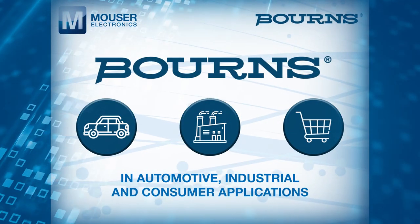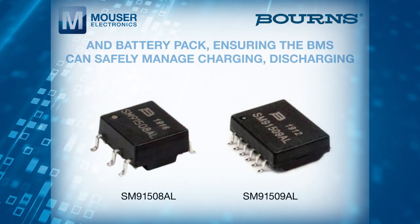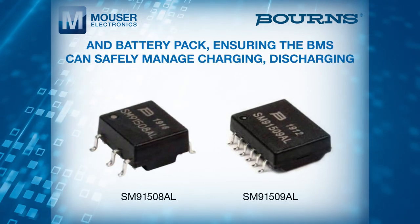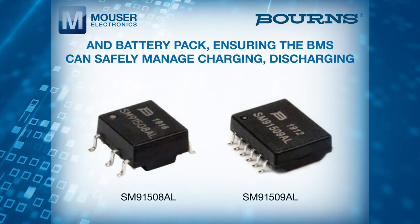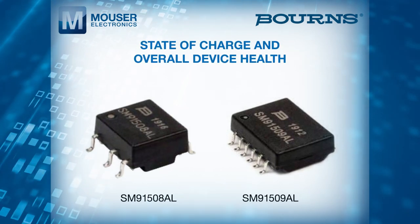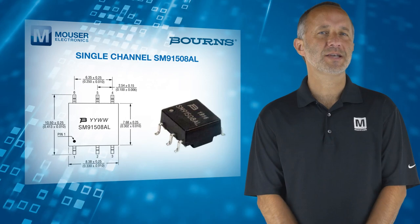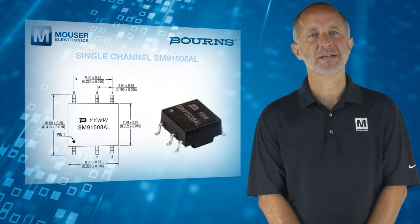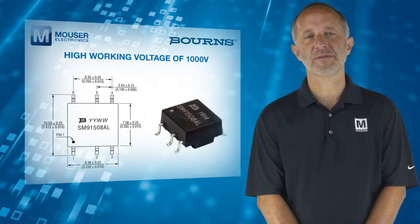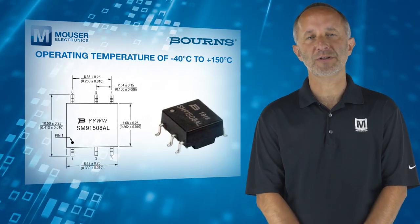These surface mount devices provide the essential isolation between user and battery pack, ensuring that the BMS can safely manage charging, discharging and monitor key cell parameters such as temperature, state of charge and overall device health. The single-channel SM91508AL has a high working voltage of 1000 volts and an operating temperature of minus 40 to 150 degrees C.